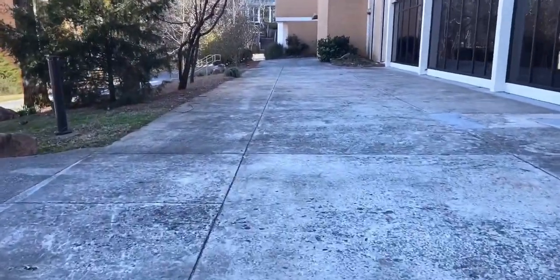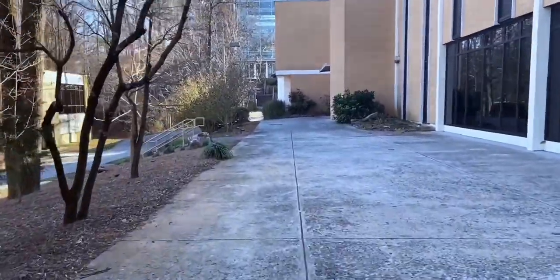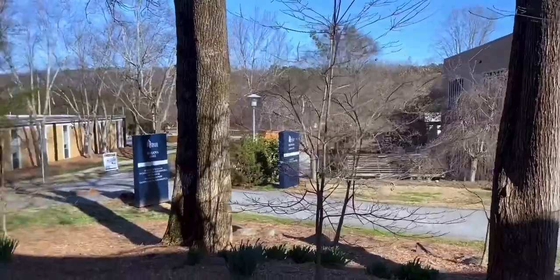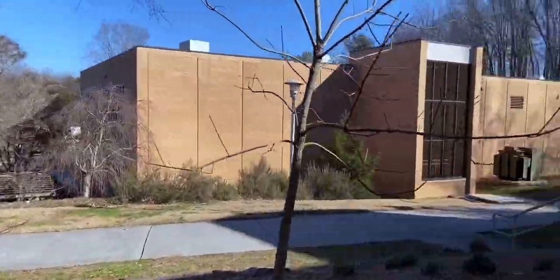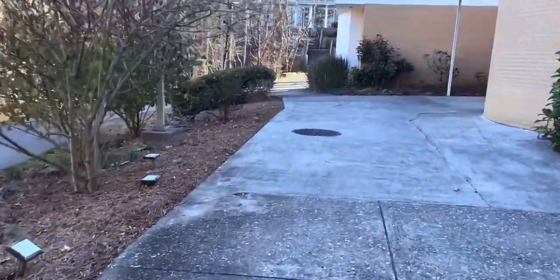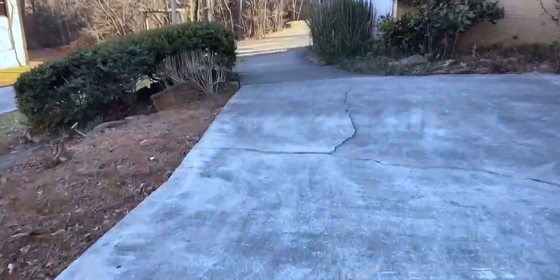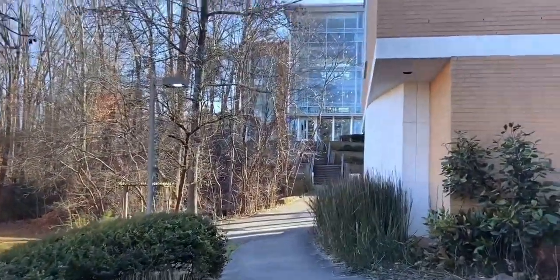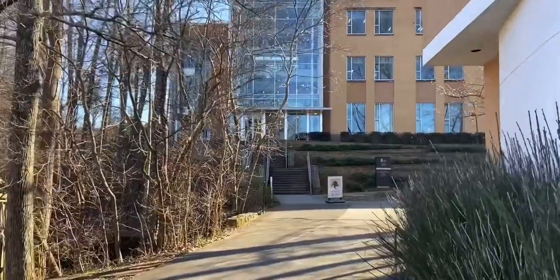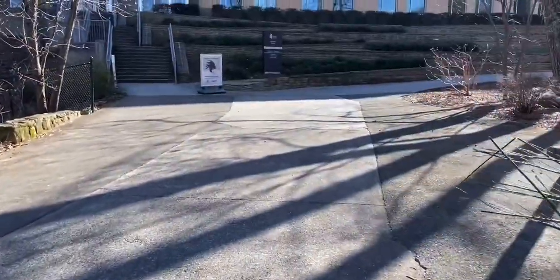We'll be walking right in between Sequoia Hall on your right and Roberts Library on the left. We'll talk about those buildings later, but for now we'll be talking about the trail that runs between Roberts Library and People's Hall. The campus is mostly integrated with nature and it's something I think every college student loves here at Dalton State.